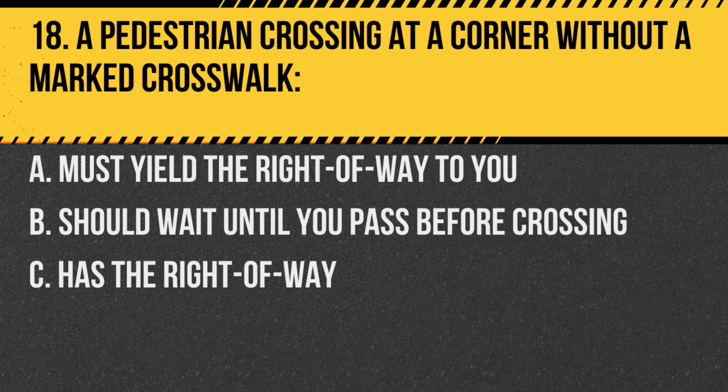Answer: C. Has the right-of-way. At intersections, pedestrians have the right-of-way even if there isn't a marked crosswalk.